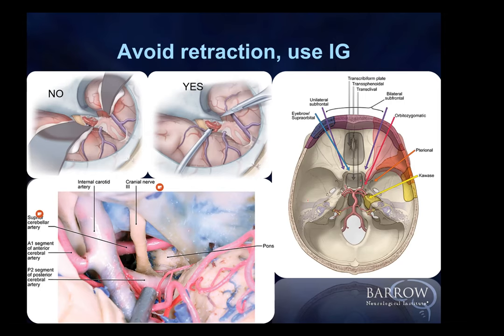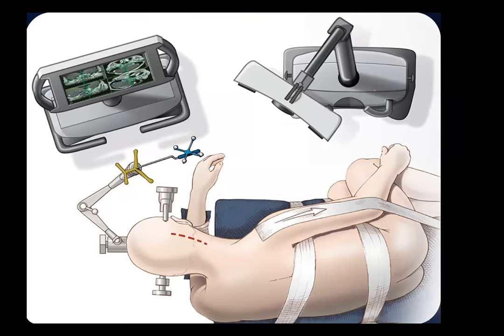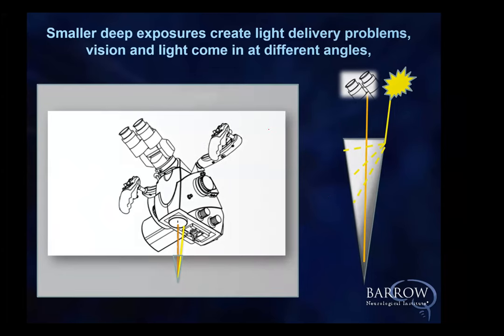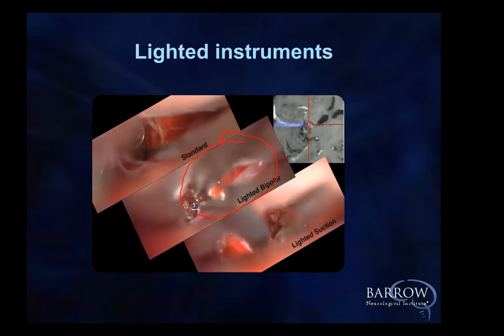Picking the right approach is naturally key. Positioning the patient for me is always an attempt to have a 45-degree angle down to the opening, with the surgeon in a comfortable position and the patient in a safe position. As we make smaller and smaller exposures, we have trouble with light because the zero axis from the camera is offset by the visual axis, which comes in at three to six degrees depending on the focal length. So you want to add lighted instruments — here I'm using a lighted bipolar made by Cogent, and you can see how clearly it illuminates compared to standard, which gives very dark spots.